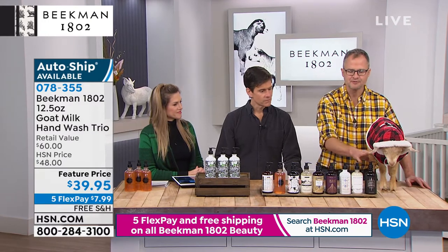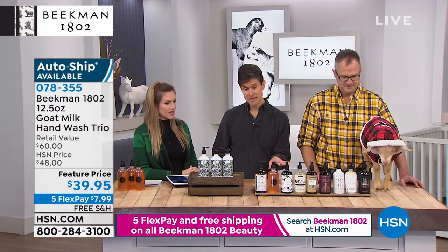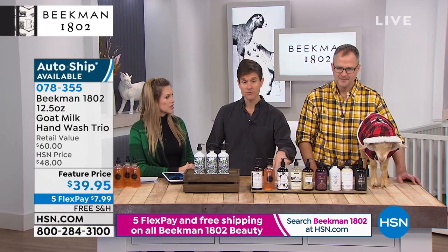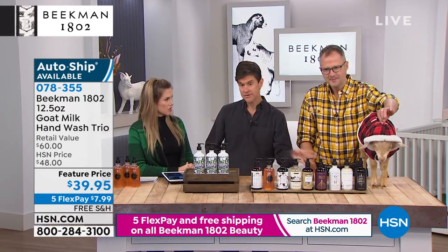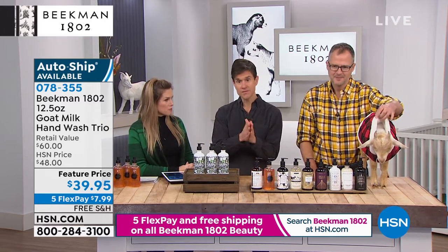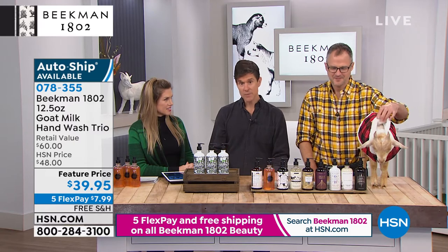Snow Forest is Fraser fir and newly fallen snow. You're getting three full-sized bottles, and this is for the hand or the body. You can sit this by your kitchen sink, bathroom sink, guest sink, the sink at your office, or in the shower — just pump it into a loofah and get the lather going.